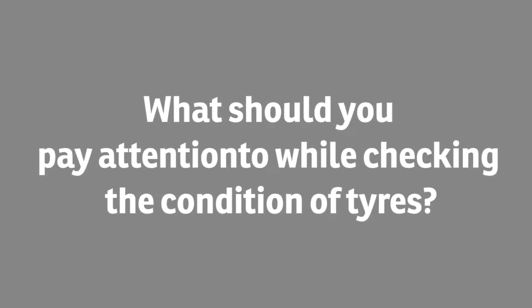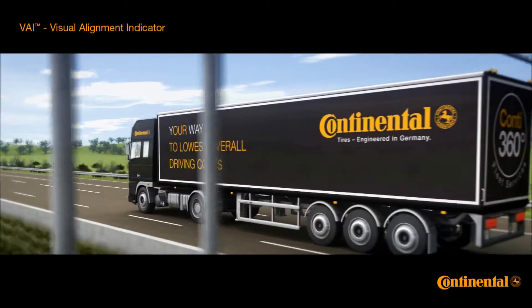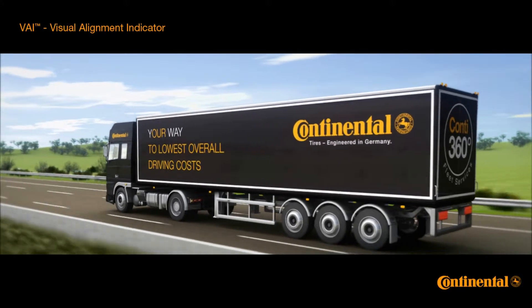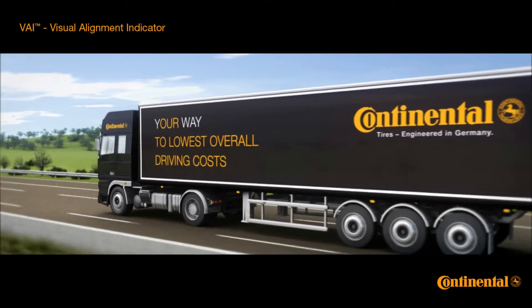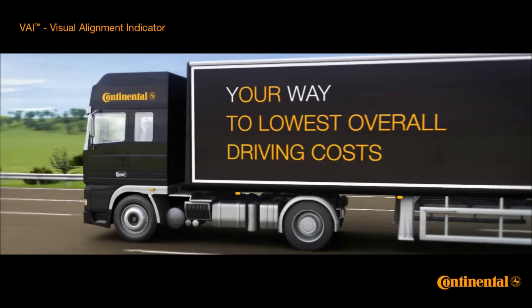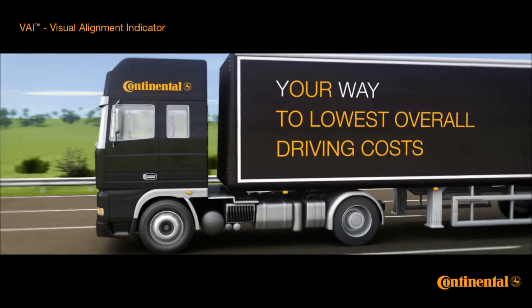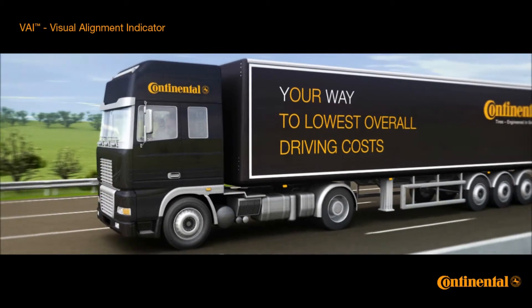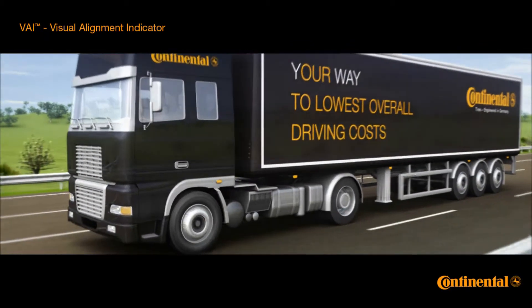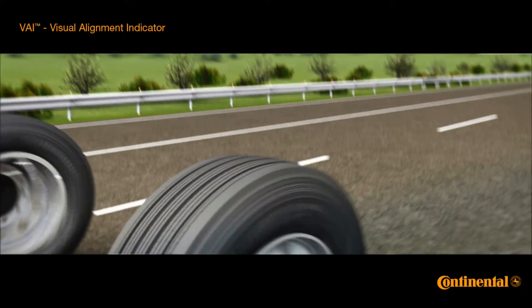What should you pay attention to while checking the condition of tires? While driving, the tread rubber can wear down faster in some areas of the tires than others, depending on wheel alignment and conditions for the use of the vehicle. After a few thousand kilometers, bad wheel alignment will result in one of the tire shoulders wearing out faster than the other.